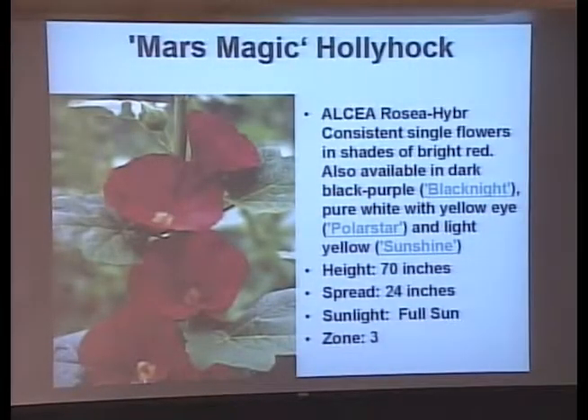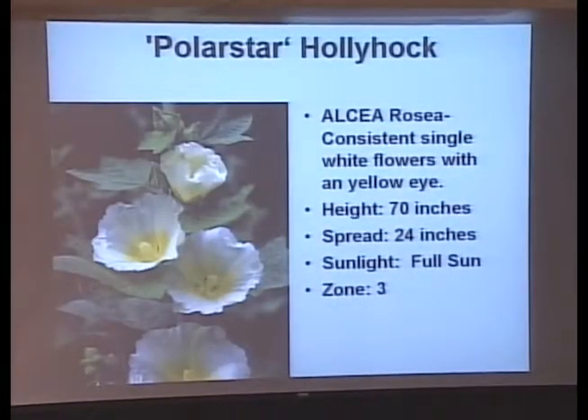Here are the hollyhocks. They say they're perennial, but I believe they're a biennial — the single ones tend to be biennial, which means you'll have to plant them two years in a row to get a continuous crop. This is a new one called Mars Magic — a nice big red one. And there's Polar Star, which is white with a yellow center.